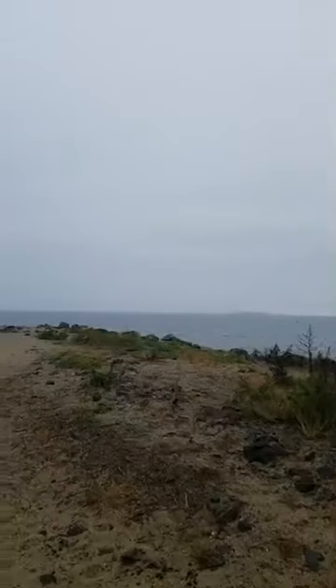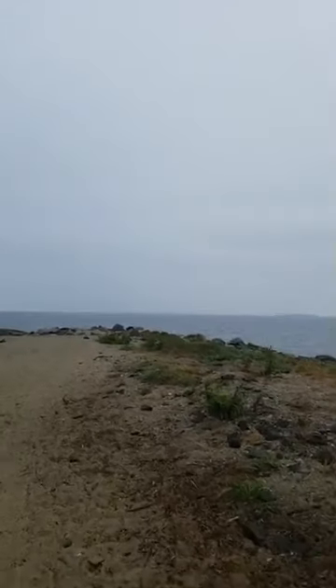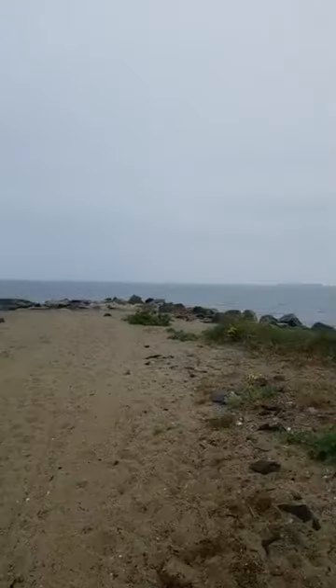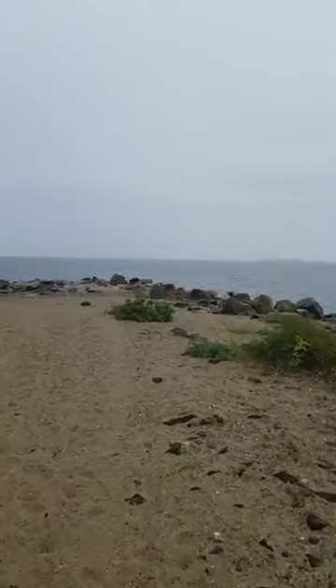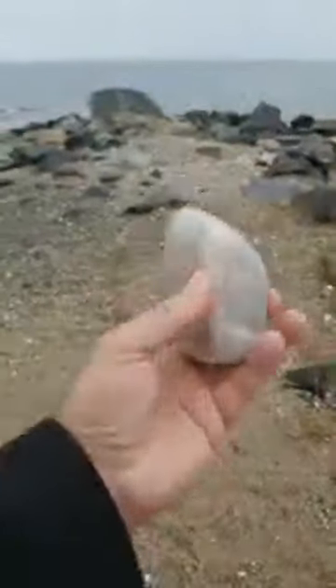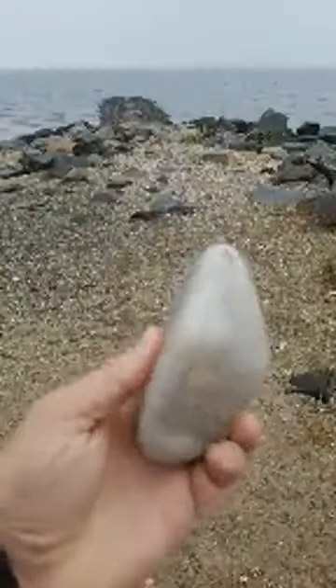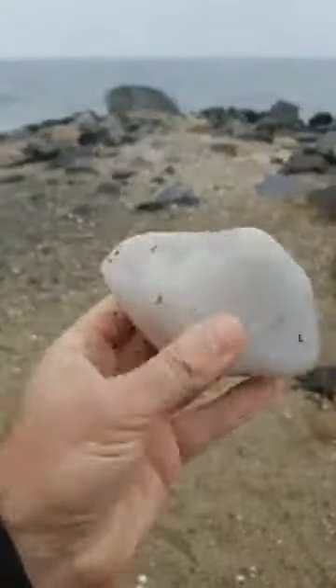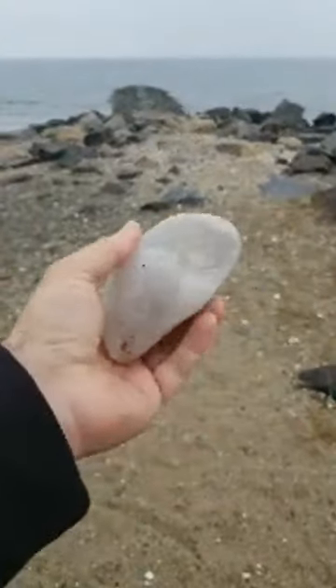On my walk out here, I found something really cool on the beach and set it up on this rock so we could talk about it. And then this rock — look at this quartz! This was out on the beach — one solid chunk of pure milky white quartz. Absolutely beautiful, all by itself on the beach.